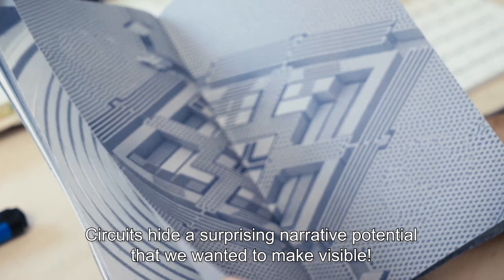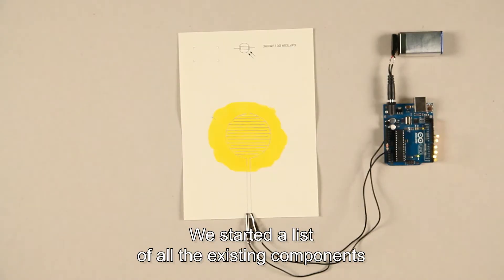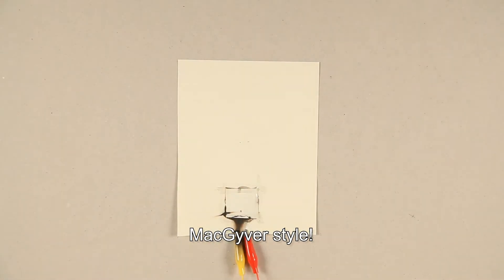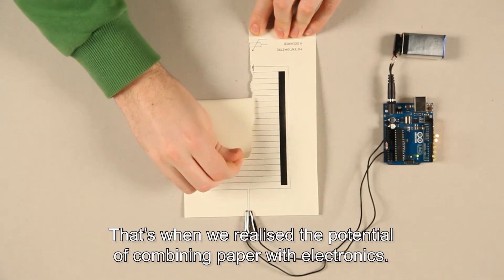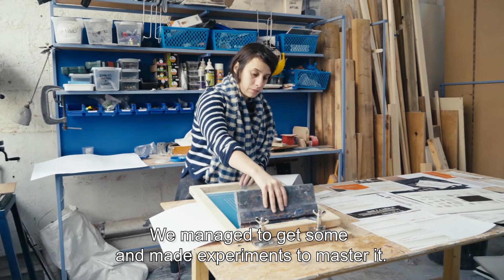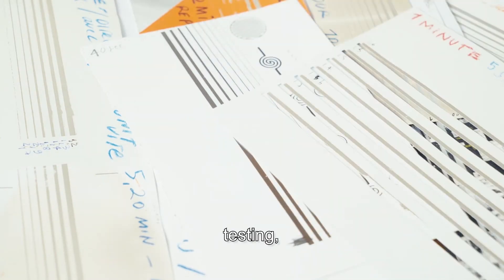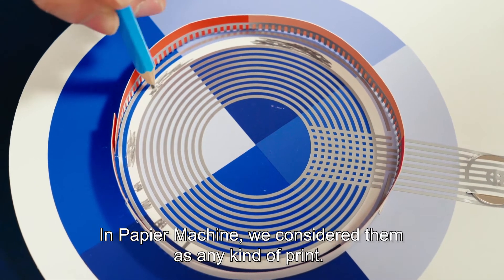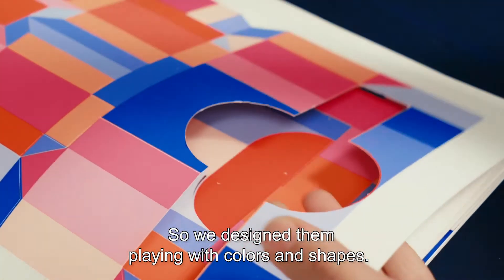Circuits hide a surprising narrative potential that we wanted to make visible. We started a list of all the existing components and tried to rebuild them ourselves — MacGyver style. That's when we realized the potential of combining paper with electronics. We learned about conductive ink, managed to get some and made experiments to master it. It meant testing, testing, testing and testing. We know circuits in a functional way. In Papier Machine, we considered them as any kind of print, so we designed them playing with colors and shapes.